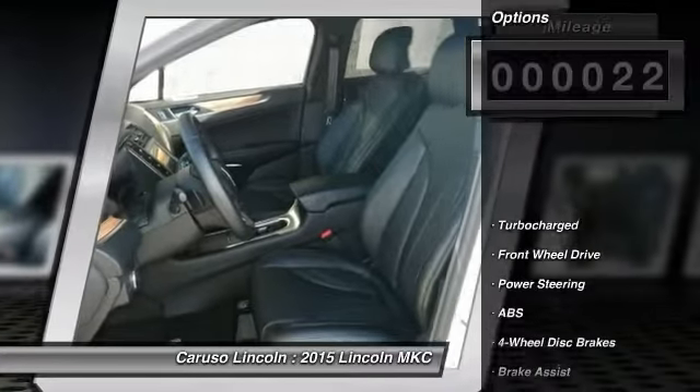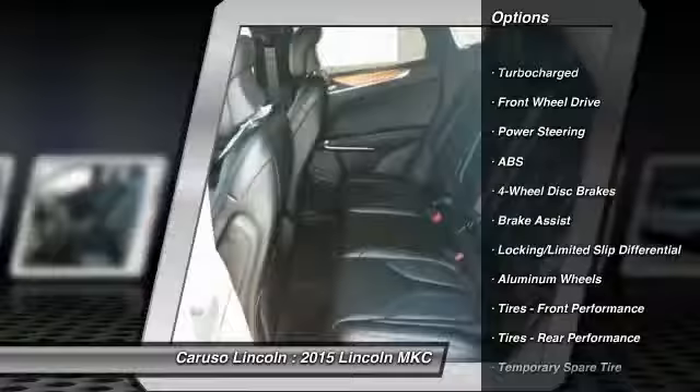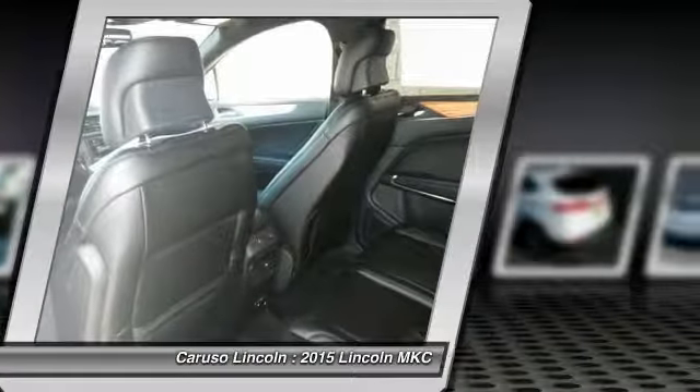Here are some of this vehicle's great options: traction control, remote engine start, stability control, anti-lock braking system, and steering wheel audio controls.